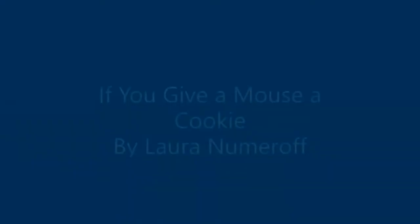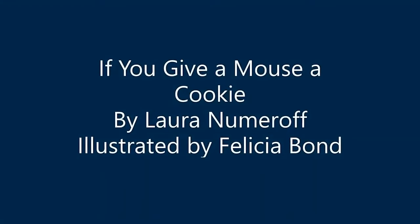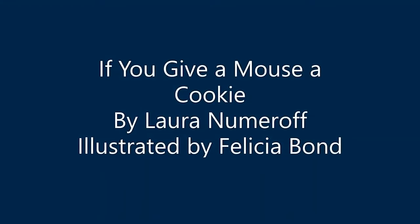Today we're going to read a book that hopefully you've read before or at least you're familiar with. It's called 'If You Give a Mouse a Cookie.' It's by Laura Numeroff and illustrated by Felicia Bond. After that, we're going to talk about what an engineer is, discuss the design process they use to solve problems every day, and then do a fun demonstration with items you might have around your own home. Alright, let's read the book.